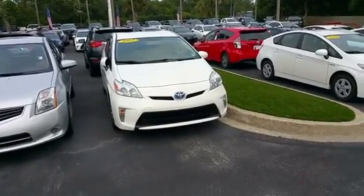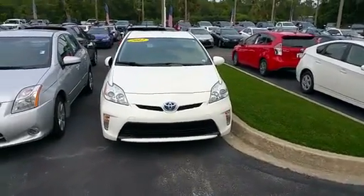Hi Kathleen, how are you? Thank you again so much for your interest. This is Aspen with Beaver Toyota.